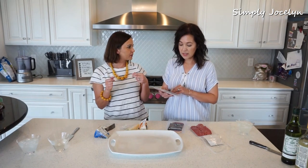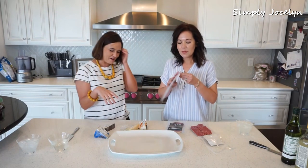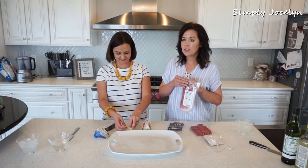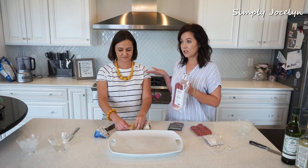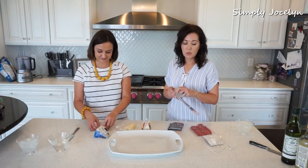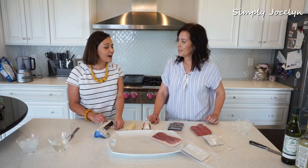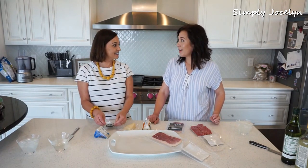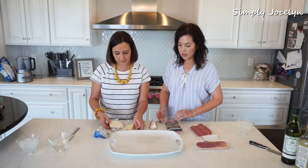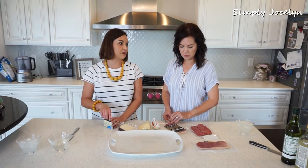I beg Jocelyn to do this because everybody that knows this woman knows that she makes the best platter for all of her gatherings. When I try and do it, I pretty much just take it out of the plastic — once in a while — and she always makes it look so pretty. So I wanted to see her process of putting it all together.